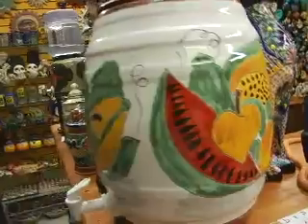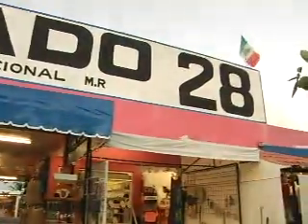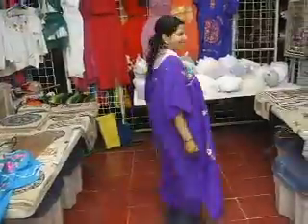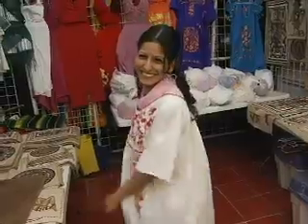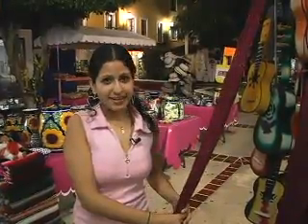If you're looking for authentic handicrafts from the Yucatan Peninsula, Market 28 is the best place where you can find them. Let's go shopping! Here, you will find stalls full of traditional Mexican arts such as pottery, clothing, masks, and much more. In Market 28, you can also find handmade hammocks. If you want to get a good price, don't forget to bargain!